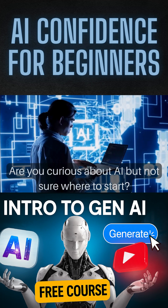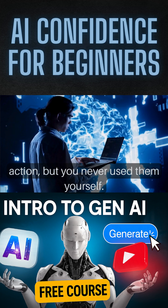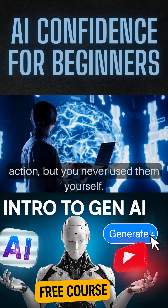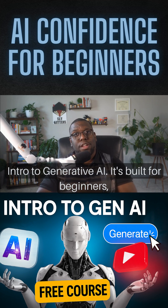Are you curious about AI but not sure where to start? Maybe you've seen ChatGPT or Co-Pilot in action, but you never used them yourself. That's exactly why we created this free course: Intro to Generative AI.